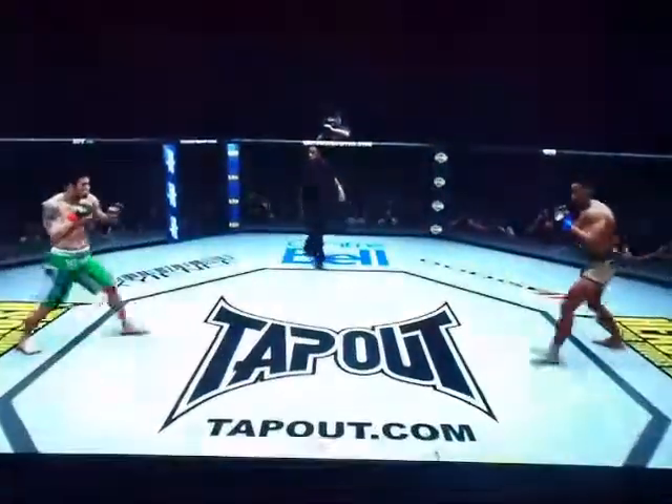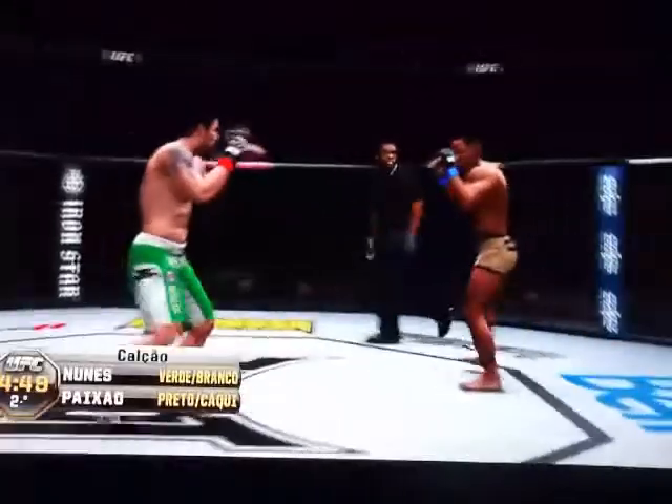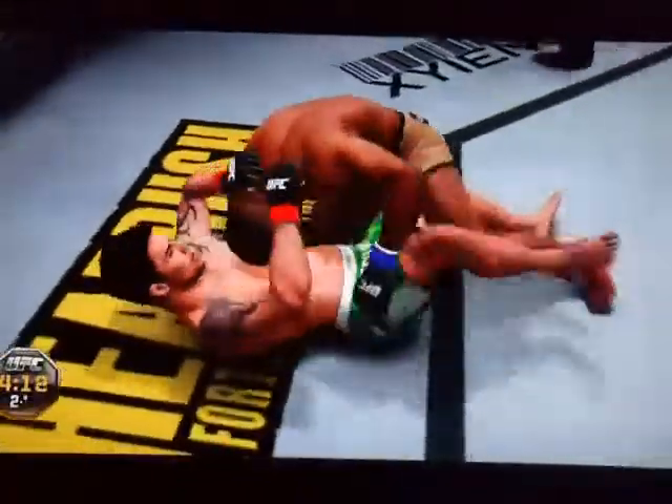Set for round two. This fight's scheduled for three five-minute rounds. What an exchange here. He's got a clinch. Outstanding takedowns. And in side control. Half guard. Trying to get to a dominant position, Joe. Transition to a full mount. Able to posture up from full mount. He gets reversed.